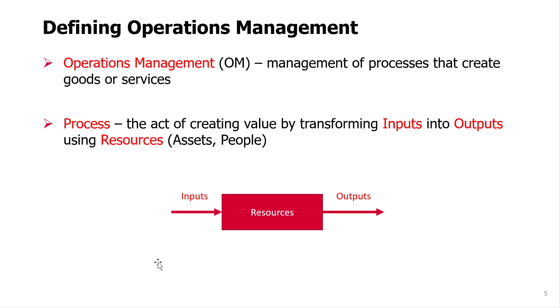So operations management is simply the process of managing operations. And operations will be defined as a set of processes that create goods or services.